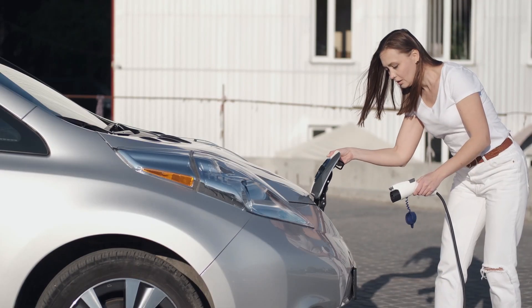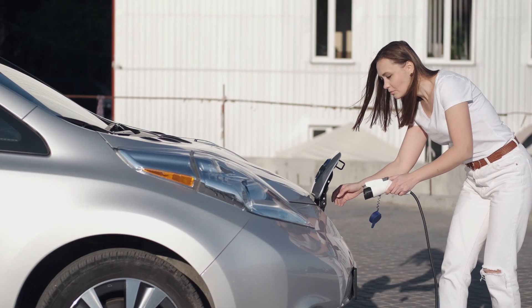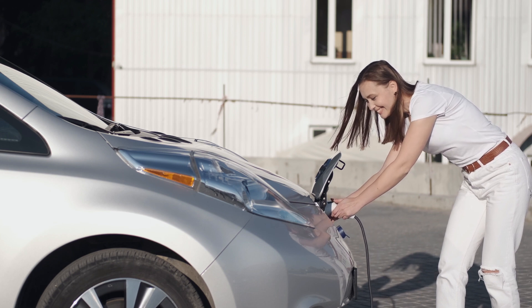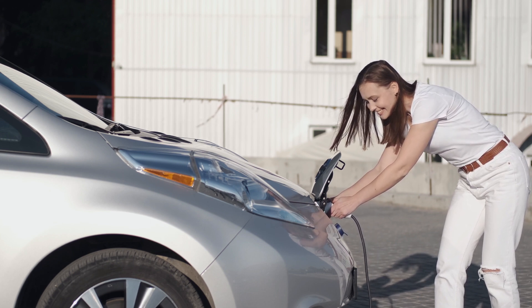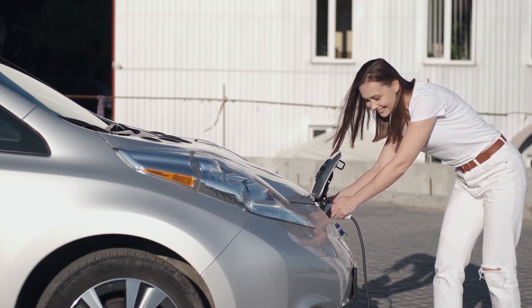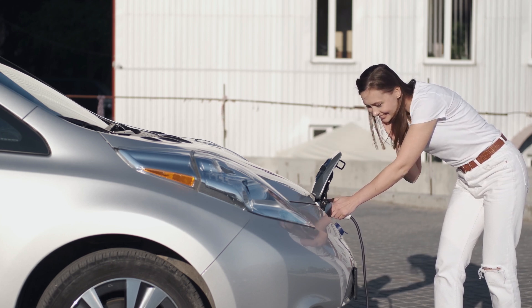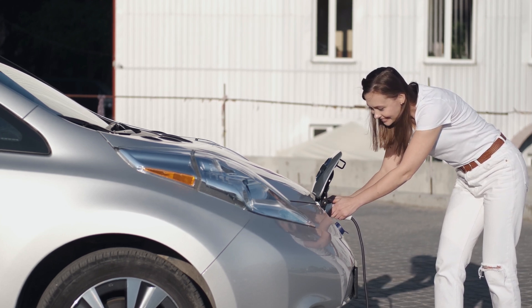Lithium is absolutely critical to the global transition towards renewable energy. Its use in lithium-ion batteries enables electric vehicles to replace fossil fuel powered cars, helping reduce global carbon emissions. Additionally, lithium-ion batteries are essential for storing energy generated by renewable sources such as wind and solar. Those big battery packs that Elon Musk is talking about — the storage facilities are huge and they are fundamental, because when the wind's not blowing, you need to store energy. When the sun is down, where are you getting your solar energy from?